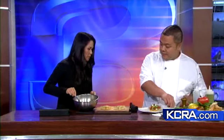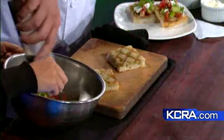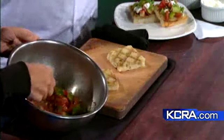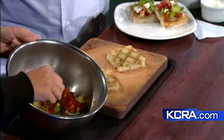We have the heirloom tomatoes diced up, and now we're going to season with a little bit of salt, pepper, and a little saba. What's saba? It's a sweet fermented grape — it's like a balsamic vinegar. It adds a little bit of punch to it.